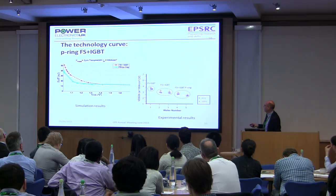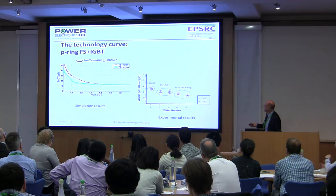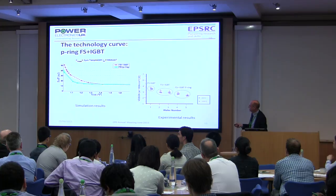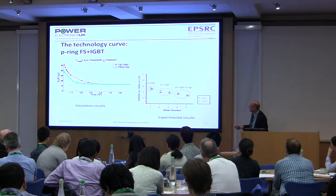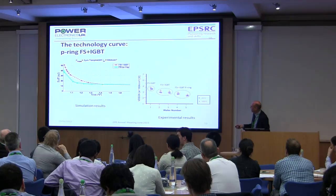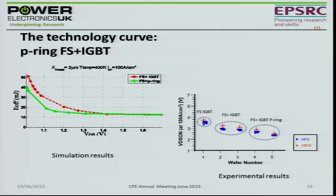Looking at switching performance, there's a comparison between the field stop generation of devices and the one with the P-ring. The closer to this corner you get, the better the device performance. There's a dramatic increase in switching performance of about 20%, which is very significant for these types of devices. That piece of work has been progressing and is now producing real devices that are being looked at and exploited commercially.